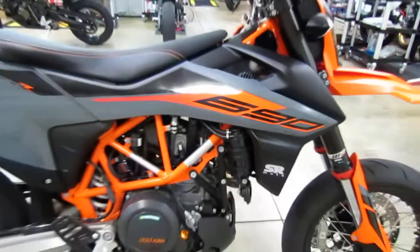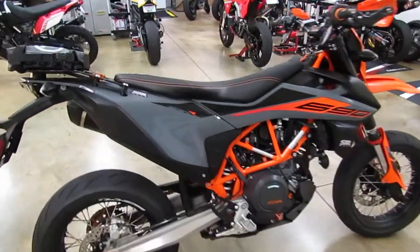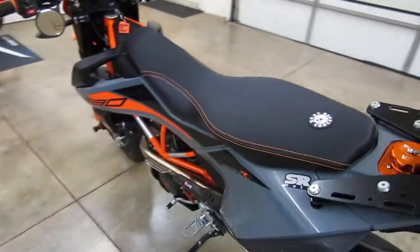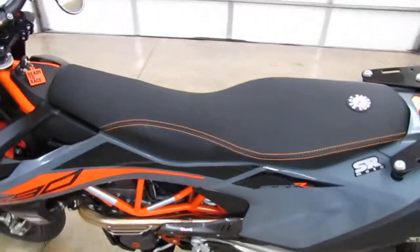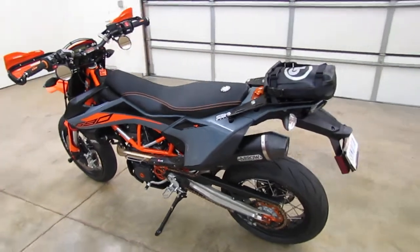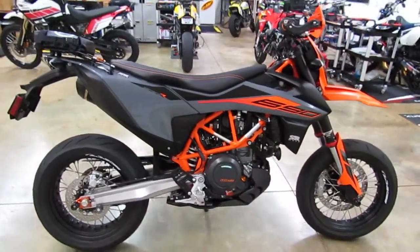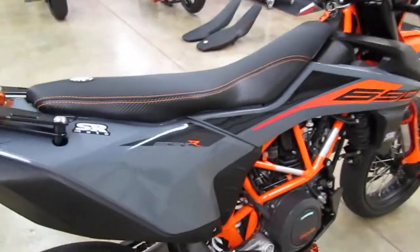Hi, this is Brett from SR-Moto and I wanted to do a quick video review of the Seat Concepts comfort seat for the 2019 and up KTM 690 Enduro R and KTM 690 SMCR. What we've got here is our 2021 KTM 690 SMCR Supermoto project bike and we just recently installed one of these Seat Concepts comfort seats on it.